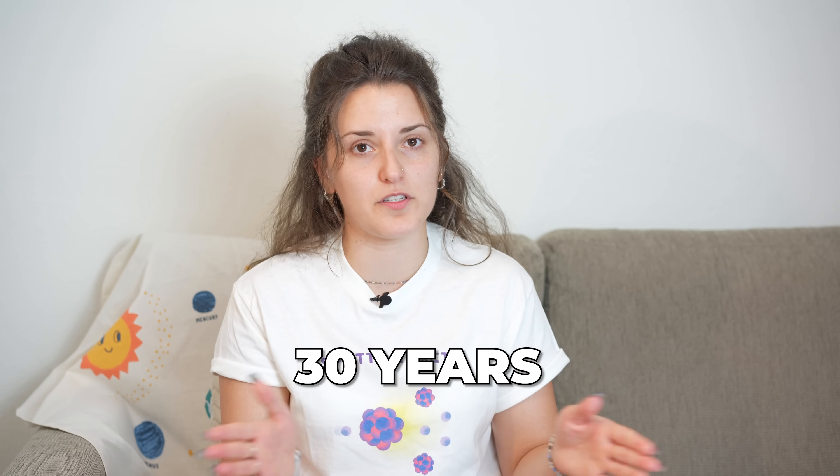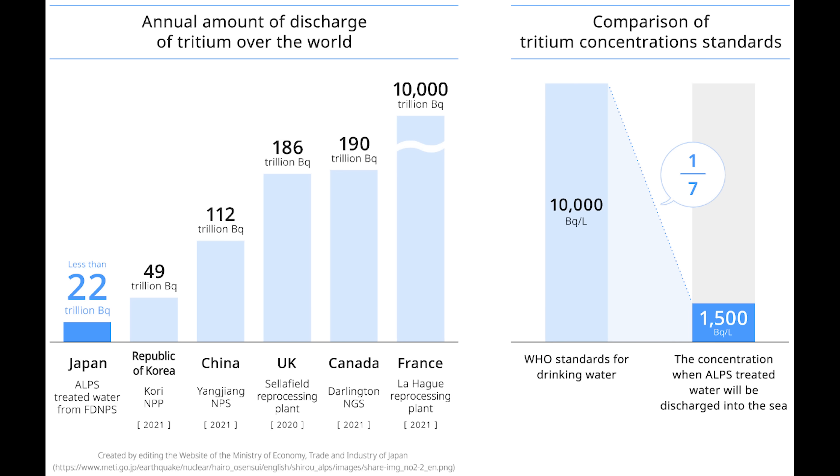Another important thing to mention is that the release from the Japanese power plant will happen over a time span of 30 years. By diluting the tritium in the treated water and releasing it gradually into the ocean, no noticeable increase in tritium — hence radioactivity — will be detected anywhere, since the ocean is such a huge body of water that this amount will not have a serious health effect on humans or animals on site or around the world. Putting that into perspective, the total amount of radioactivity released from this tritium over the 30-year span will be approximately 50 times less than what China is releasing annually, and orders of magnitude less than what France and other countries worldwide are releasing into the ocean every year.